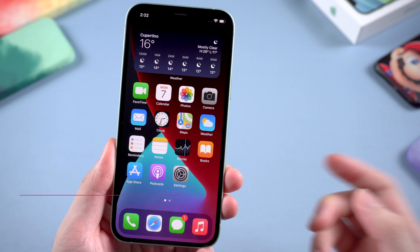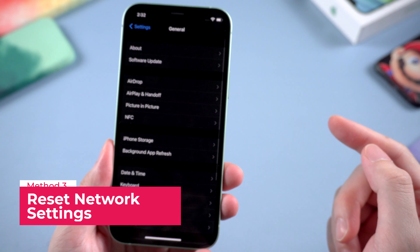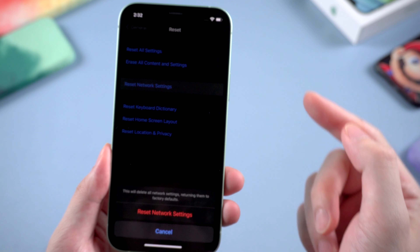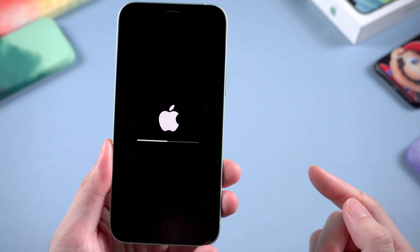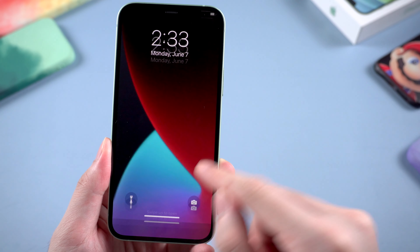If you've tried this method but still failed, you can go straightforward to Settings, then General, then Reset, and choose Reset Network Settings. Wait for your iPhone to reboot. Once reset, try to connect to Wi-Fi again.